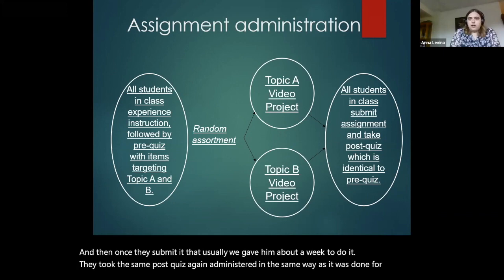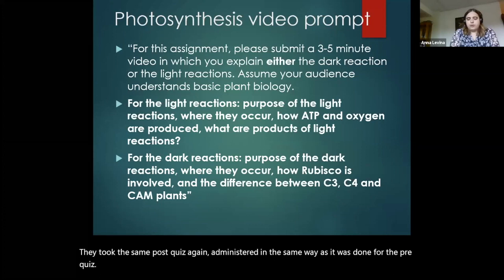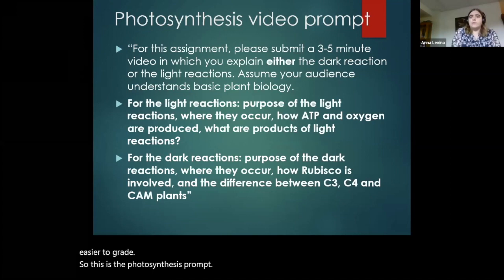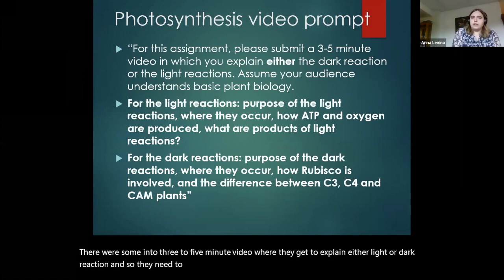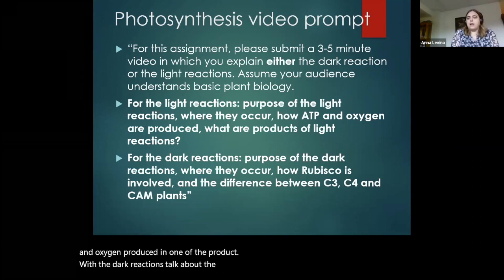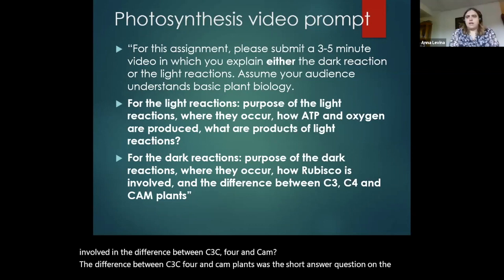I wrote the prompts to be very specific because I wanted to make sure the students covered the information that was going to be on the quiz, and also so it was easier to grade. For the photosynthesis prompt, they were asked to submit a three to five minute video explaining either the light or dark reactions. For light reactions: the purpose, where they occur, how ATP and oxygen are produced, and what the products are. For dark reactions: the purpose, where it happens, how Rubisco is involved, and the difference between C3, C4, and CAM plants — which was the short answer question they struggled with the most.